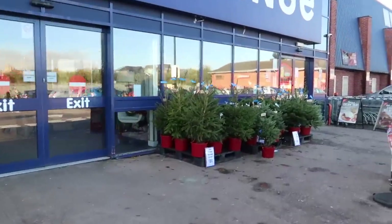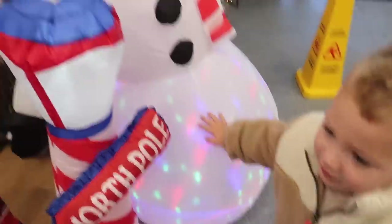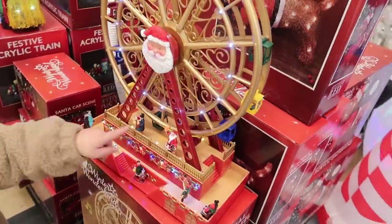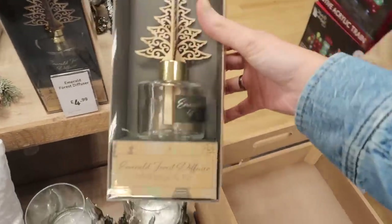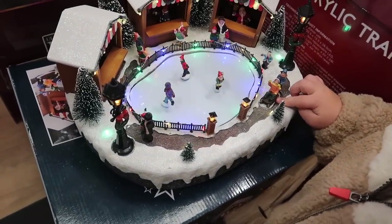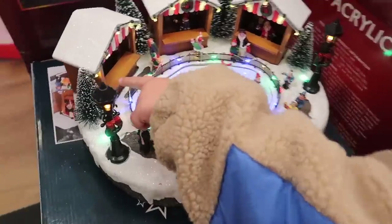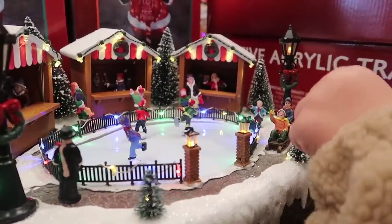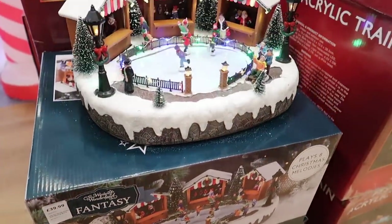We've got all the Christmas trees here. Look at the snowman! Oh, look at Santa — wow, these are pretty. Look at all these little scenes with the little stools and Santa watching in there. That one is $39.99. That one is really nice — $19.99.